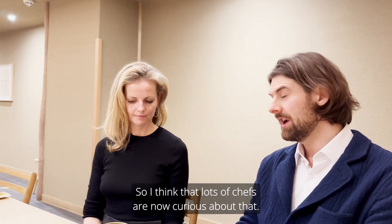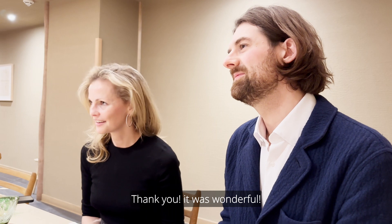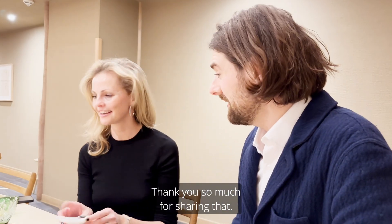Lots of chefs are now curious. Thank you so much, Hayashi-san. Thank you so much. Incredible. It was wonderful. And congratulations again. It was a nice meal. That was lovely. Thanks so much for sharing that. Likewise, thank you. Yeah, I had a great time. Me too.